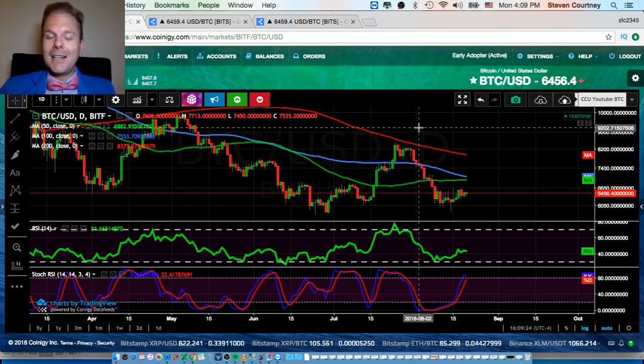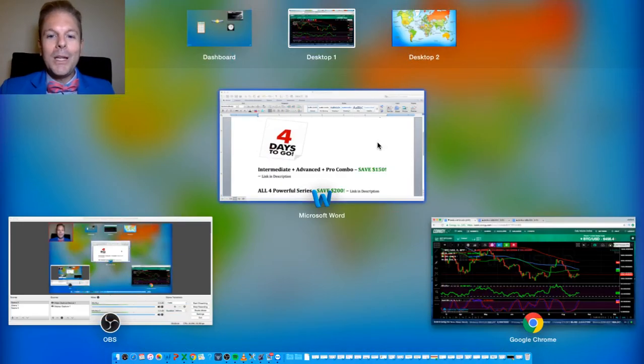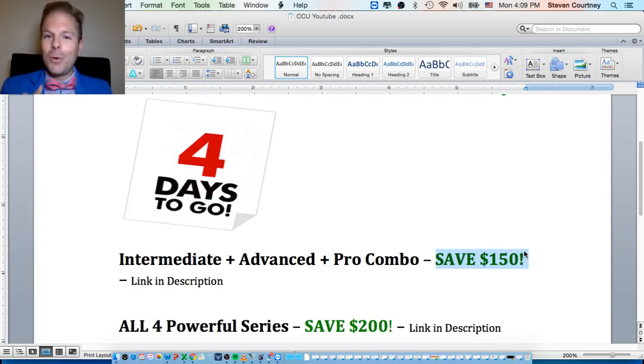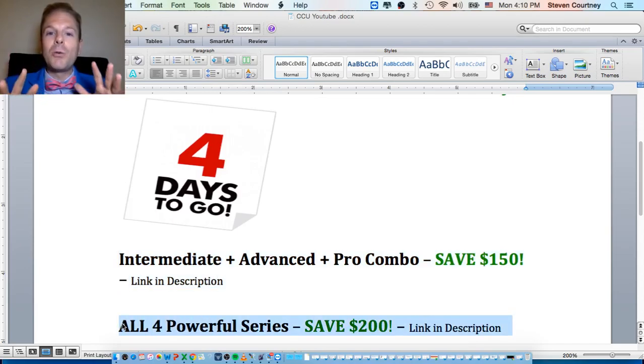Before we get into this exciting video, we have four days left for these massive savings. A couple weeks ago this was save $215 — if you missed out on that, I do not want you to miss out on this. If you know you've been losing your hard-earned money in crypto, sign up to this combo if you have around one year of experience, or sign up to all four if you have around two to three months. Save $150, save $200 — four days left, don't wait another minute.